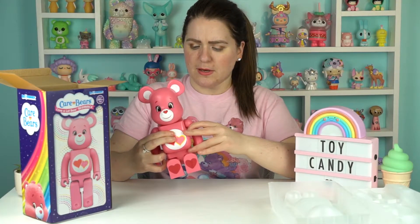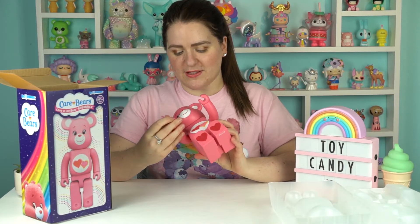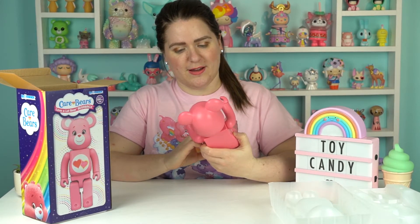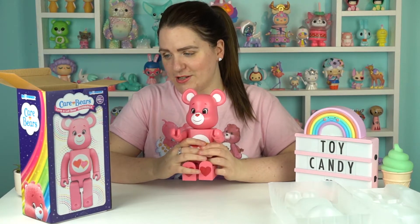I think you can move the arms as well. I want to do this carefully — look at that. It could even hold something; I'll have to see what I can find. I love it, it's so cute. And it's just like — obviously — Love-a-Lot Bear, so it stands for love, which is very, very cute.